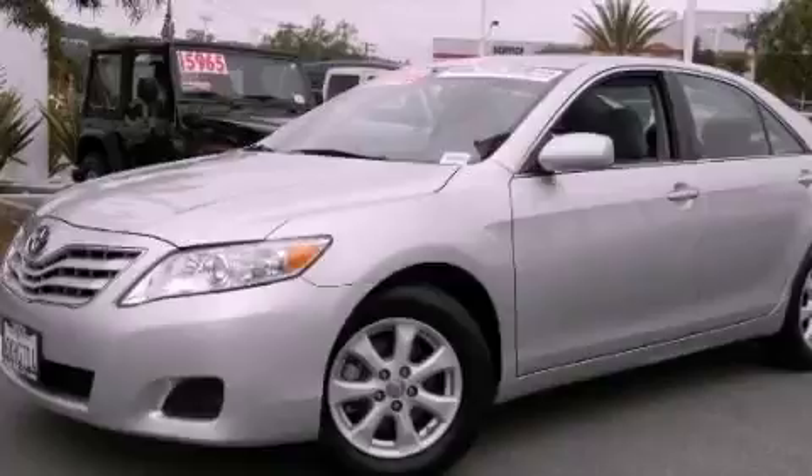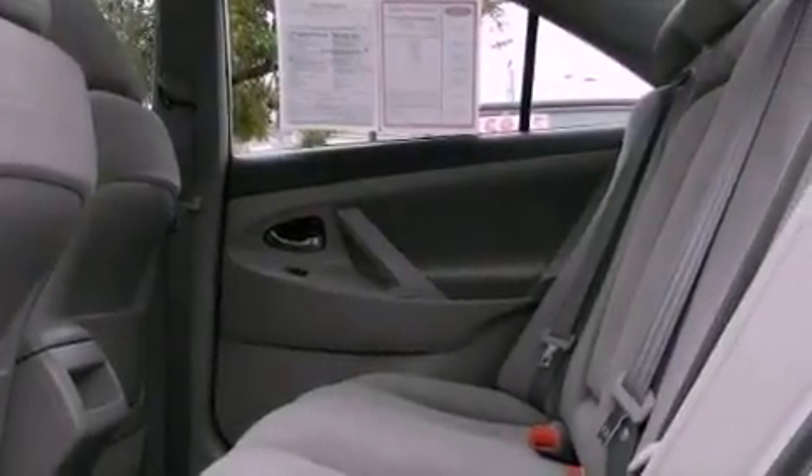Features include a multi-function display, a CD player, an anti-lock braking system, and this vehicle has less than 35,000 miles.